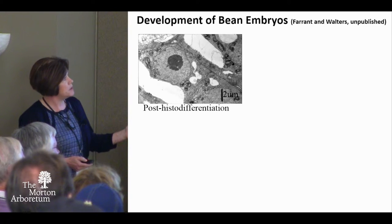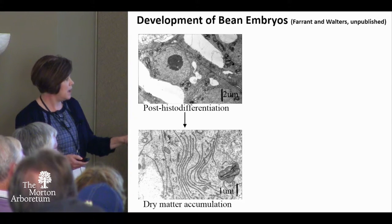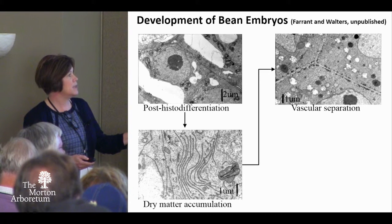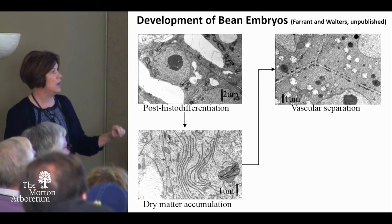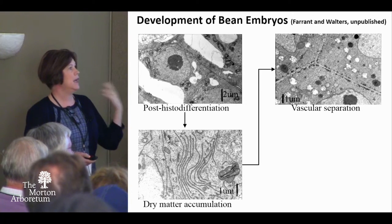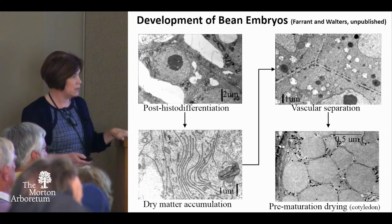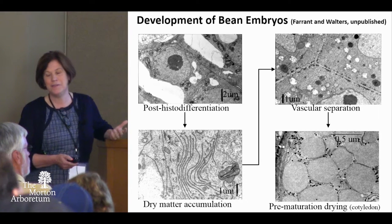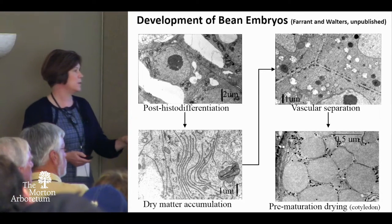Looking at what cells look like: at the point of vascular separation, that really is the maximum dry matter accumulation. They're still fluid, but you can see the cell machinery is breaking down and there's accumulation of dry matter. In the cotyledon of bean shown here, at full maturity the cells are so full of stuff that you can't even make out the cellular machinery — they are just stuffed with dry matter.